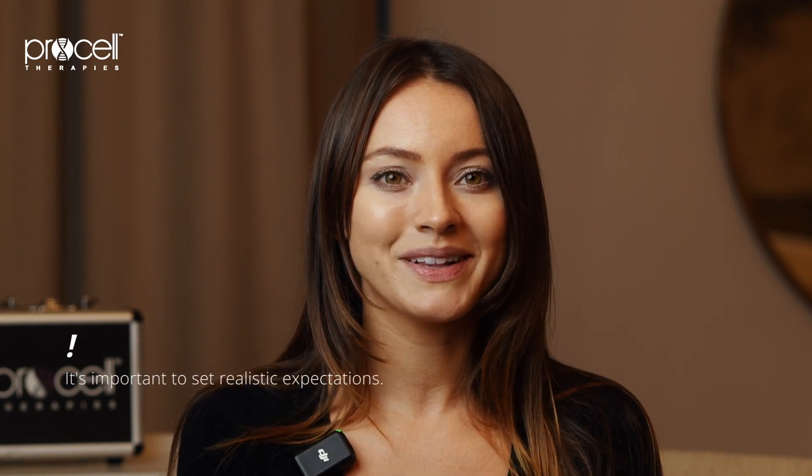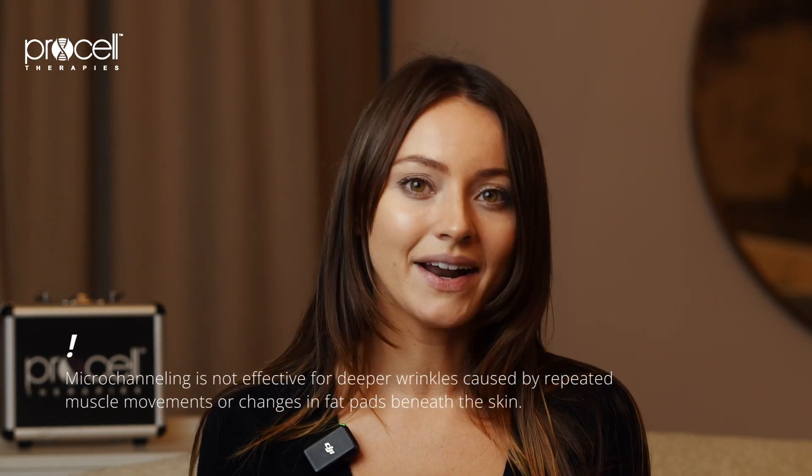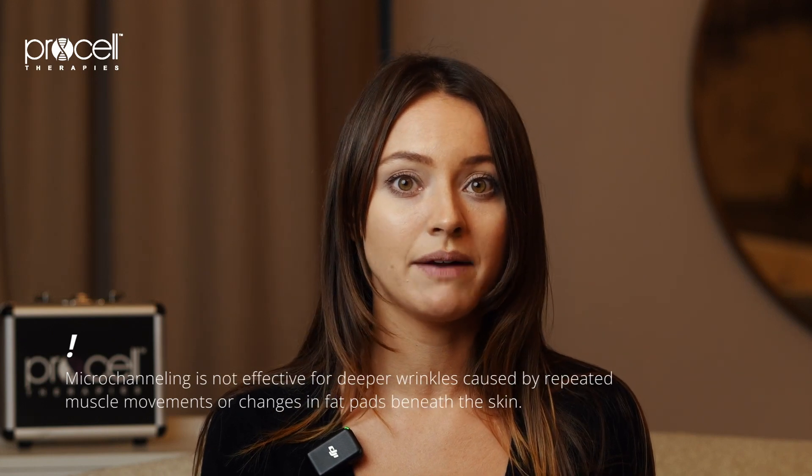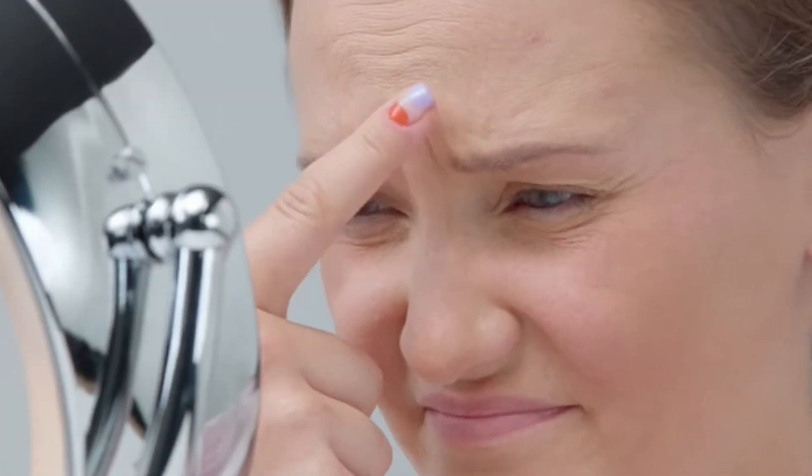When discussing wrinkle treatments with clients, it's important to set realistic expectations. Micro channeling is effective in improving the appearance of surface level wrinkles and fine lines by promoting collagen production in the dermal layers. However, it's not effective for deeper wrinkles caused by repeated muscle movements or changes in the fat pads beneath the skin. Those types of wrinkles require different aesthetic treatment.